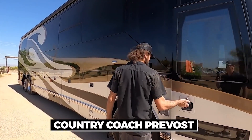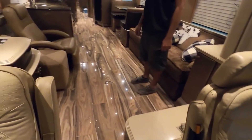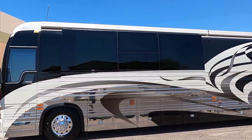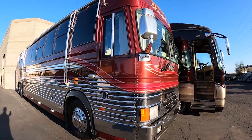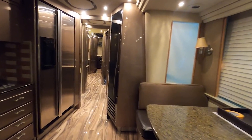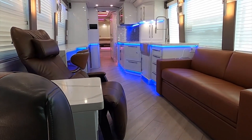Next up is the Country Coach Prevost, a masterpiece of art and engineering with a price tag of $1 million. This mobile haven is designed for those who appreciate ample space and luxurious furnishings, making it the perfect home away from home for travelers with refined tastes. The Prevost boasts an aerodynamic design that is both functional and visually appealing, with an interior crafted with attention to detail, featuring high-quality materials and finishes throughout. Guests will enjoy the comfortable seating and entertainment options, making it an ideal space for socializing and relaxation.